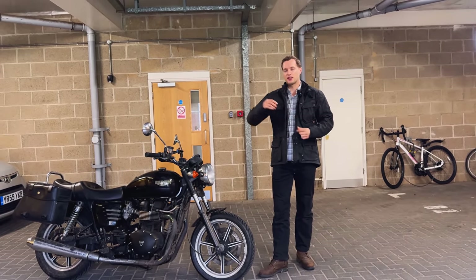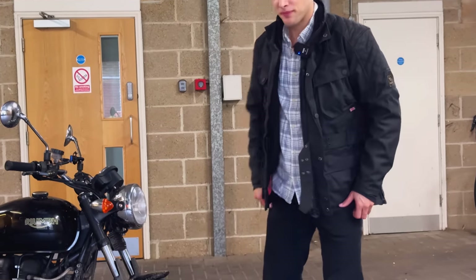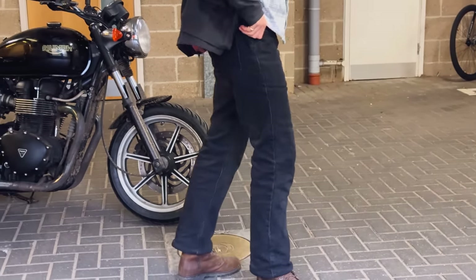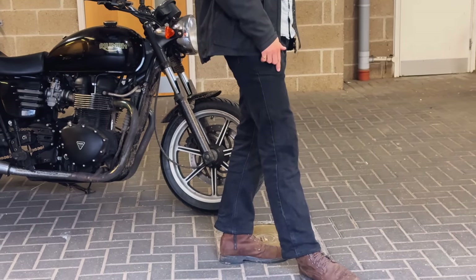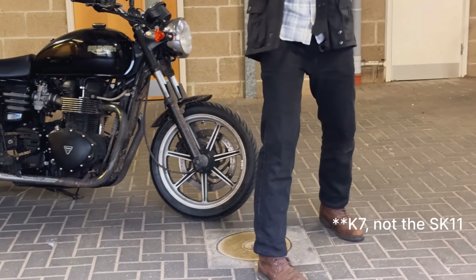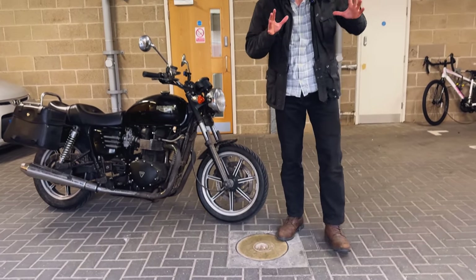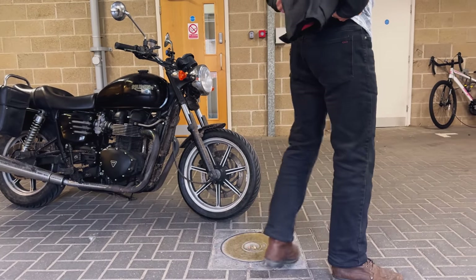If you're in between sizes, opt for the slightly larger size. Jeans — Hood jeans, my favourite. I wear these for about 80% of all rides. These are the SK11 jeans, so it's the normal fit jean. It's not slim fit, it's not tapered, it's just a nice classic fit. Fits over the boots perfectly, and they're all-day comfort.